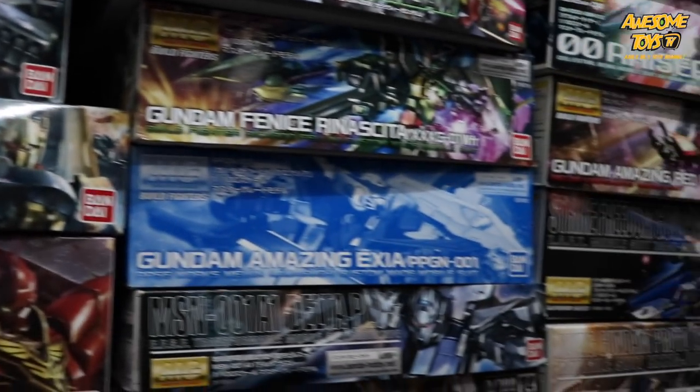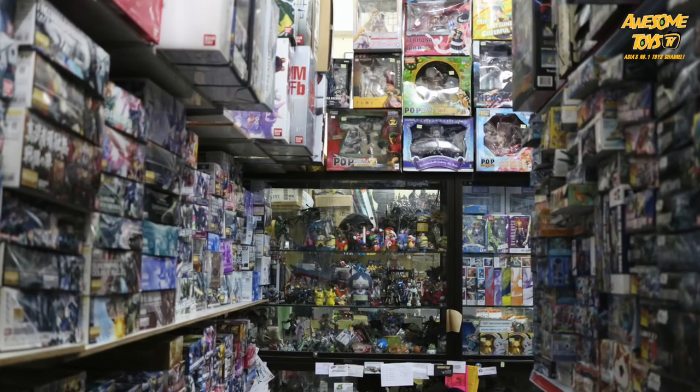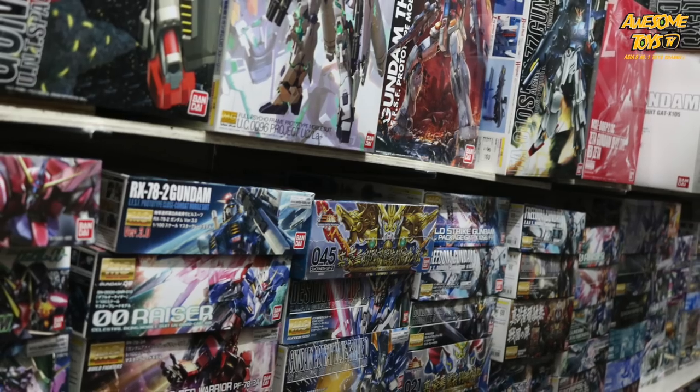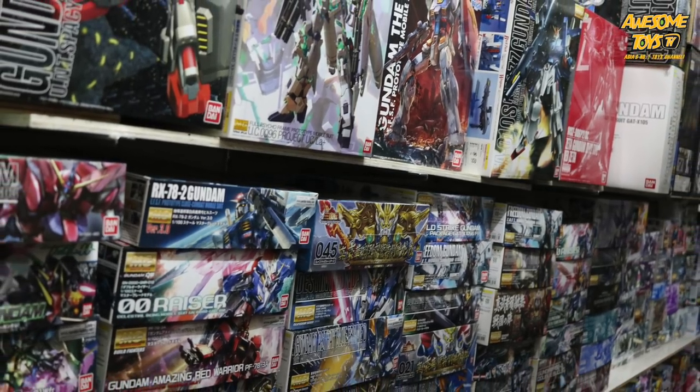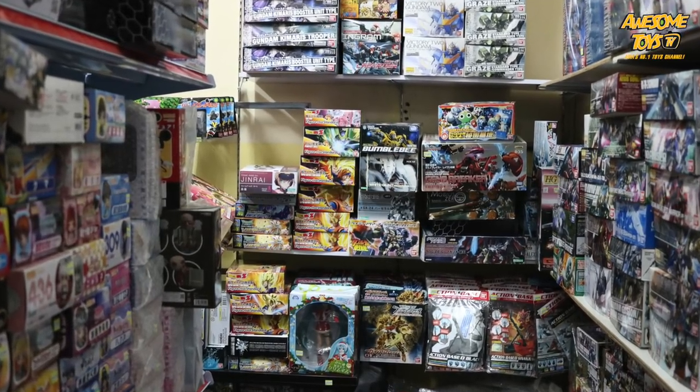Do they even have the Premium Bandai series? Yes they do. Wow, impressive. They do seem to be quite well stocked, and I also see a lot of Mega House and One Piece products as well. Even SHF Figure Arts Zero. They've got a lot of things in there, so you've got to take a bit of time to search through. It's kind of like treasure hunting.